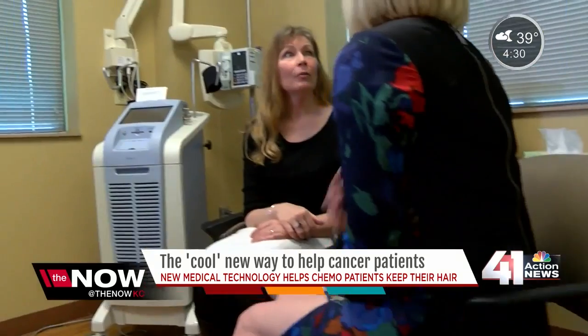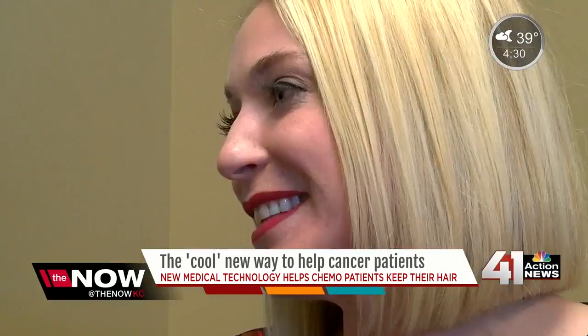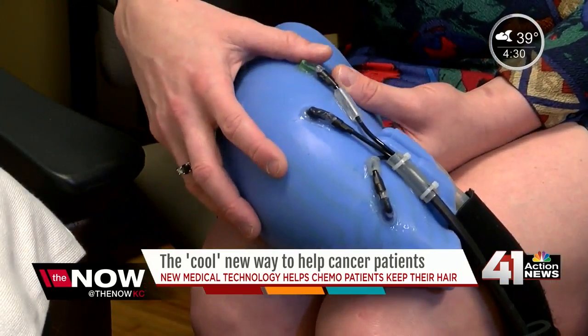Menorah Medical Center is the only cancer treatment center in Kansas City with the DigniCap, a medical device that preserves a cancer patient's hair by cooling the scalp during chemotherapy. When you cool the scalp, there's less blood flow to the scalp, which means the chemo that's going into your veins isn't circulating in high concentrations in the scalp, and the hair follicles don't have that cell turnover and trauma that they would otherwise have.